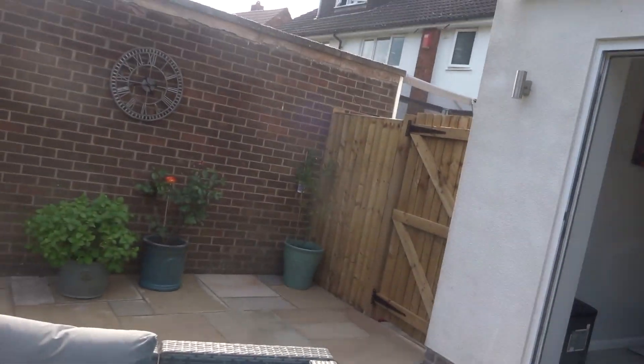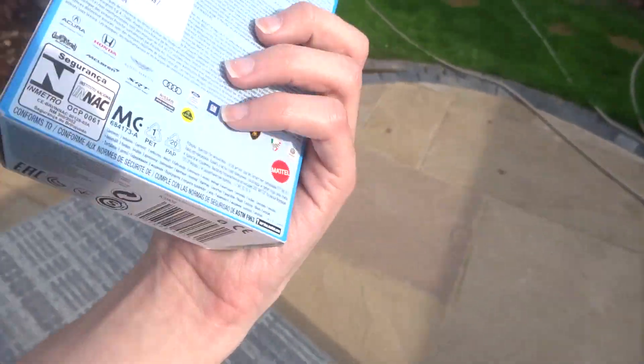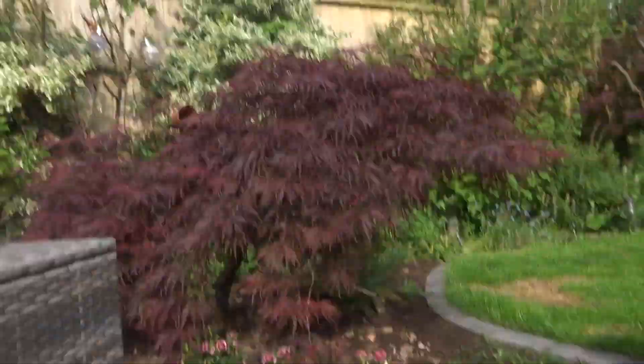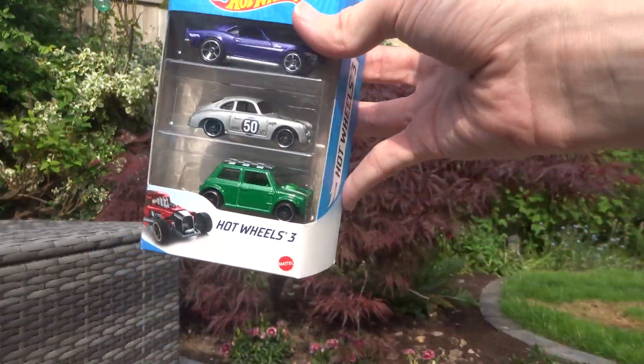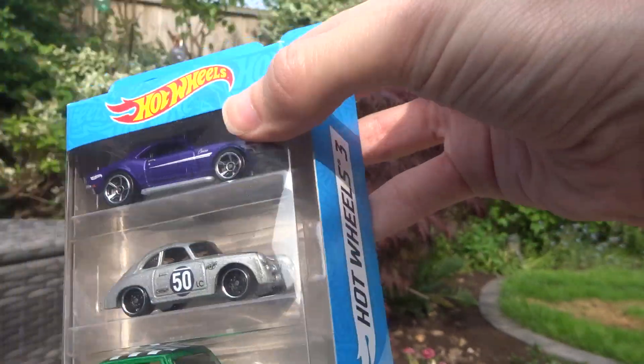What a beautiful day here in the Midlands and all across the UK as well. Today I went into Birmingham on the train on the 323s, and I think it's nice that we do an outdoor unboxing video. Now this here is a Hot Wheels three-car set that I got from Entertainer.